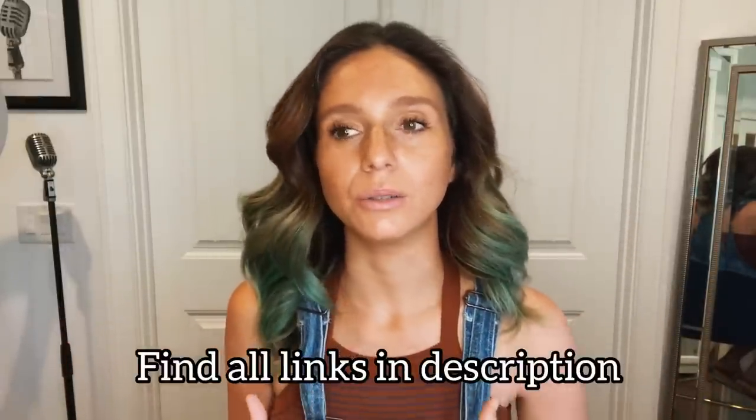So today's video, we're going to be talking about supplements that I take for my Hashimoto's. I get this question a lot, so I thought I'd make a video because it's much easier to just send people to a video. You can find all the links to everything I'm going to talk about down in the description or over on my blog, NishaLovesIt.blog.